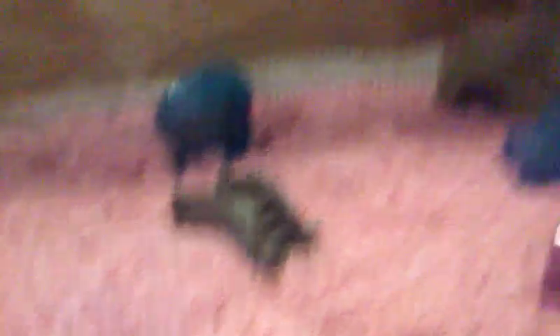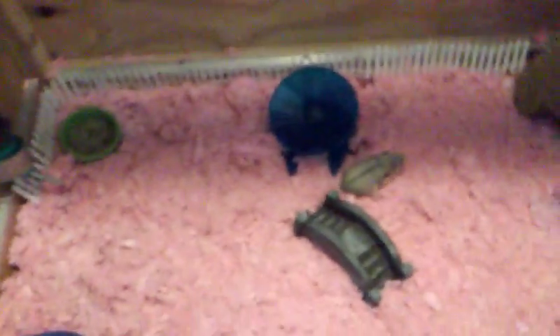This is her cage, and honestly I do not know how many gallons this would be. This is basically just made out of a bunch of wood. We'll start over here and work our way over.